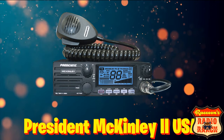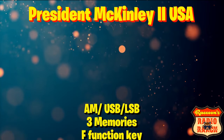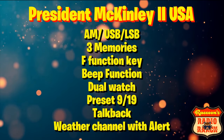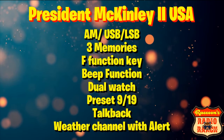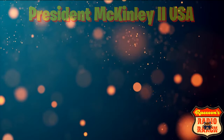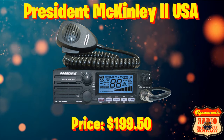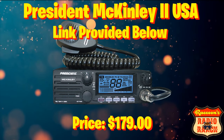The number 2 radio on our list is the President McKinley 2 USA. It is an AM upper and lower sideband radio with 3 memories, the F function key, beep function, dual watch, preset 9 and 19, talkback, and a weather channel with alert. These are great sounding and performing radios. This radio is usually about $200, but I found it for $179 and have provided a link below.